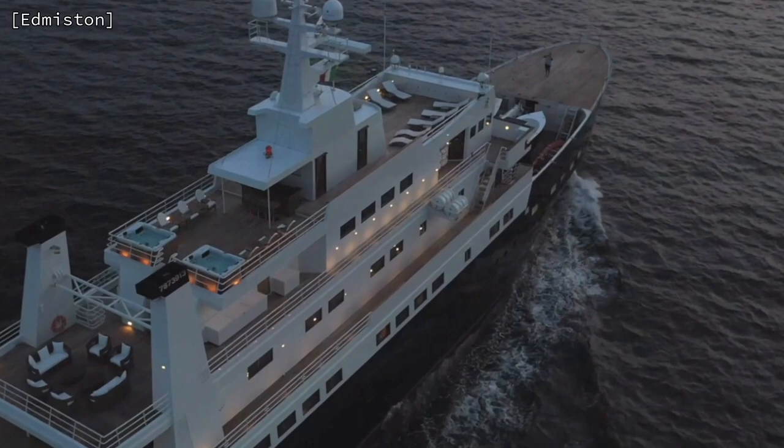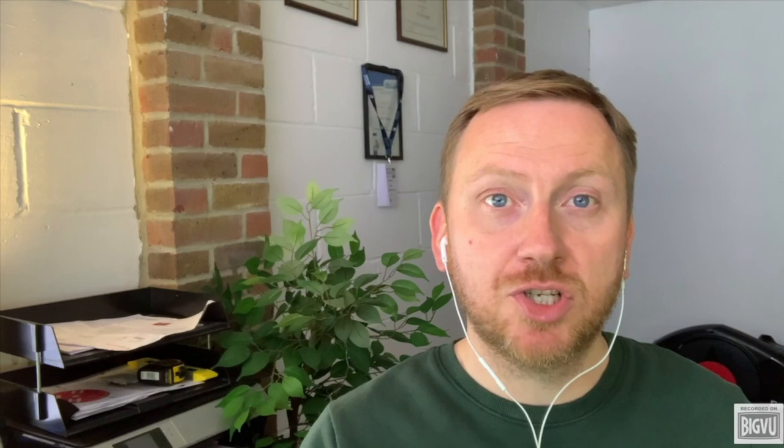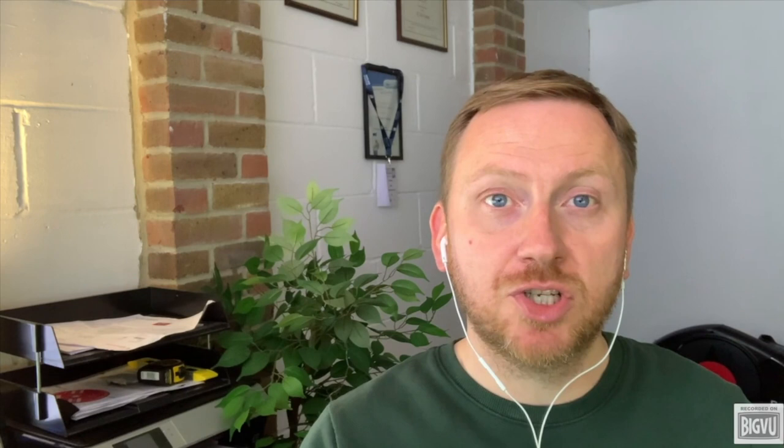I am always in awe of the designers, technicians, naval architects and engineers who can transform boats in this way. It will be interesting to see where she ends up when she has a new owner. Before you go, please don't forget to give this video a like and to subscribe to my channel. You can also sign up for my free newsletter — I will leave a link in the video description.